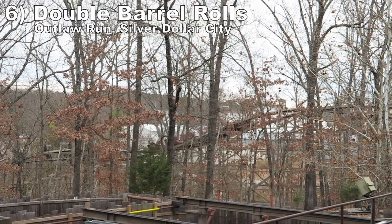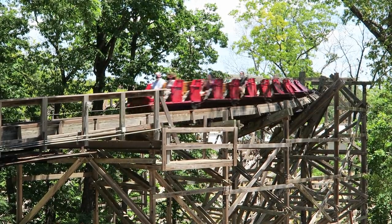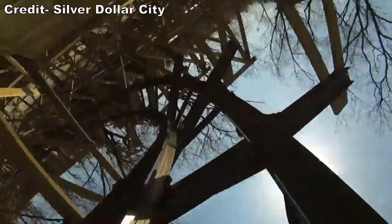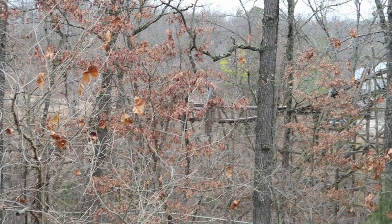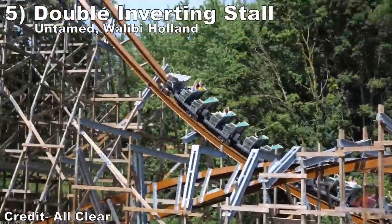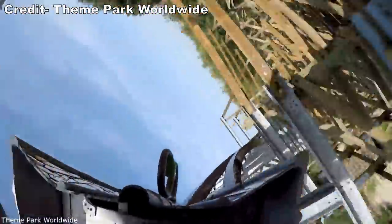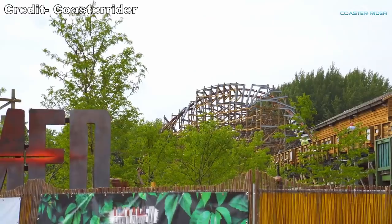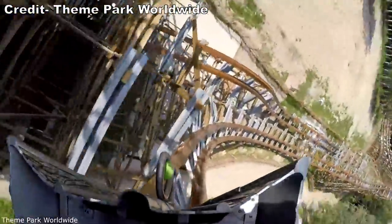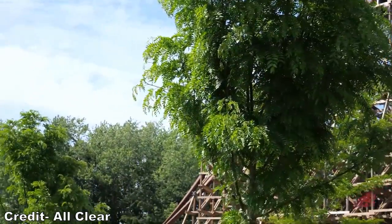Number 6: the double barrel roll finale on Outlaw Run at Silver Dollar City. The original RMC Wood Coaster's finale is this insane uphill barrel roll — the first roll has some whip while you're also lifted out of your seat. You then remain out of your seat as you complete the second roll towards the brake run, and this second one takes forever so you're out of your seat for a very long time. Number 5: the double inverting stall on Untamed at Walibi Holland. This inversion feels like a zero-G stall and barrel roll drop back to back. The stall lifts you from your seat, then you hang sideways in a brief intermission, then you invert again on the descent, remaining out of your seat. You get roughly 4 seconds of sustained hangtime plus headchoppers on this disorienting inversion.